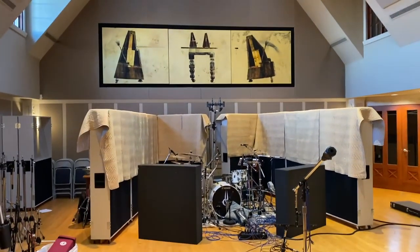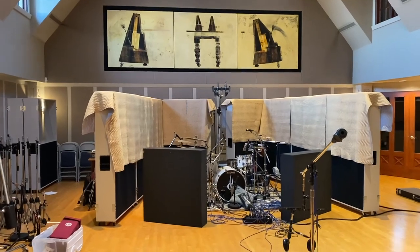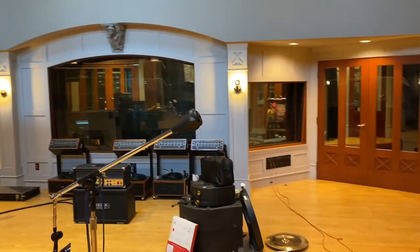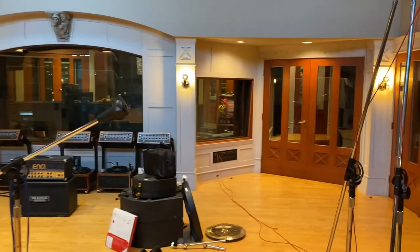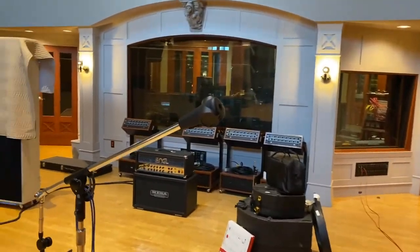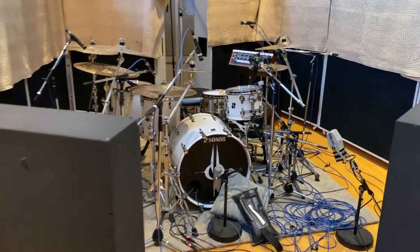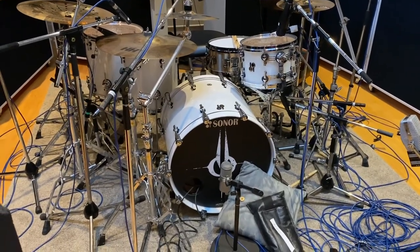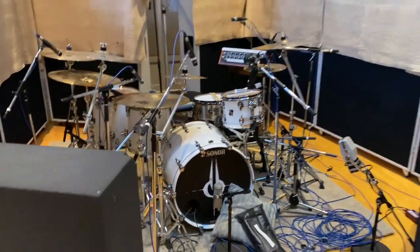Here we are — Armory Studios in Vancouver, British Columbia, Canada. This is the tracking room. It's amazing here. We recorded the majority of the Devin Townsend Project albums here. We recorded the drum tracks for the Monolith debut album here. I'm doing a session right now for a pop punk band called Fiance Dream. This is my setup — you can see the Monolith kick drum head there.